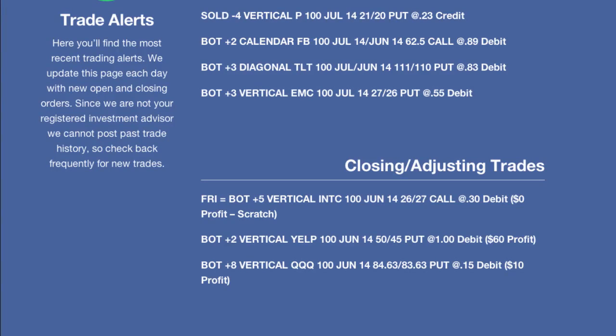Hey everyone, this is Kirk here again at optionalpha.com and welcome back from the nice long weekend. We're going to go over all of our opening, closing, and adjusting trades today. We had quite a busy day and I wanted to get a lot of orders into the market. We're going to cover two orders entered on Friday, since we didn't send out an alert over the weekend as I was traveling with family, and then cover all the trades for Monday the 19th, which is today.